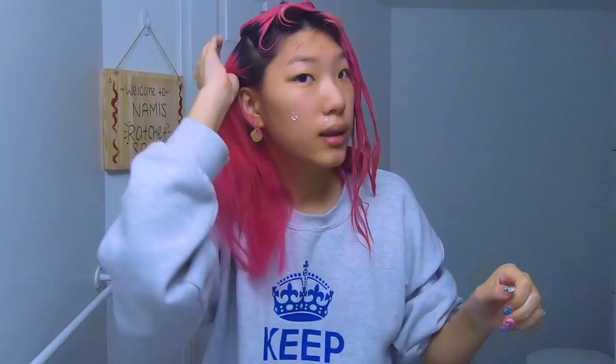I highly recommend investing in Olaplex, though everyone's at different budgets. It's the most expensive thing I've purchased for my hair and it's something I don't regret. You can leave Olaplex in your hair anywhere from five minutes to several hours — I normally leave it in for 30 minutes to an hour.